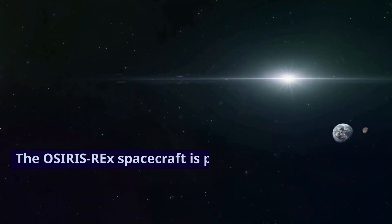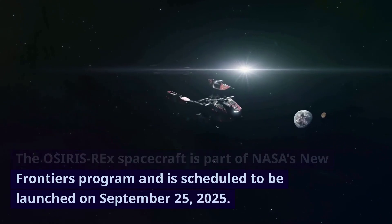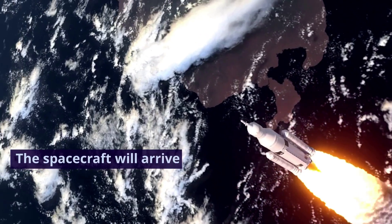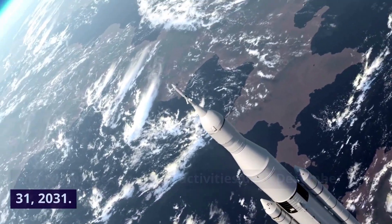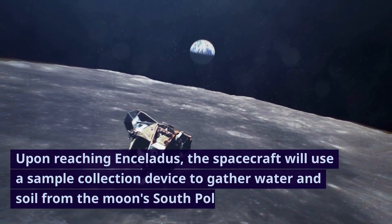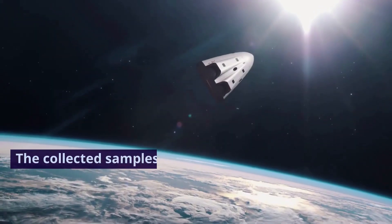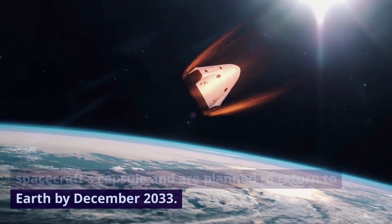The OSIRIS-REx spacecraft is part of NASA's New Frontiers program and is scheduled to be launched on September 25, 2025. The spacecraft will arrive at Enceladus in 2029 and conduct exploration activities until December 31, 2031. Upon reaching Enceladus, the spacecraft will use a sample collection device to gather water and soil from the moon's south polar terrain. The collected samples will be stored in the spacecraft's capsule and are planned to return to Earth by December 2033.